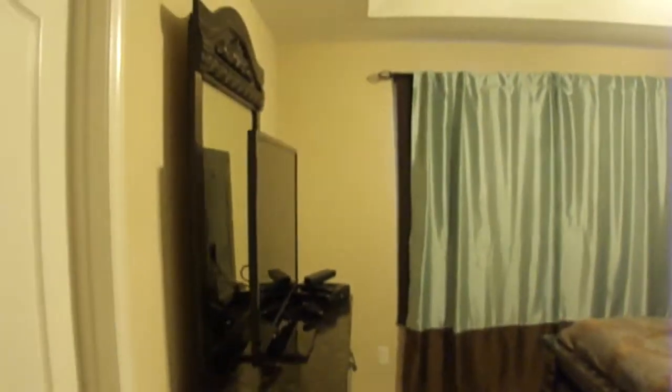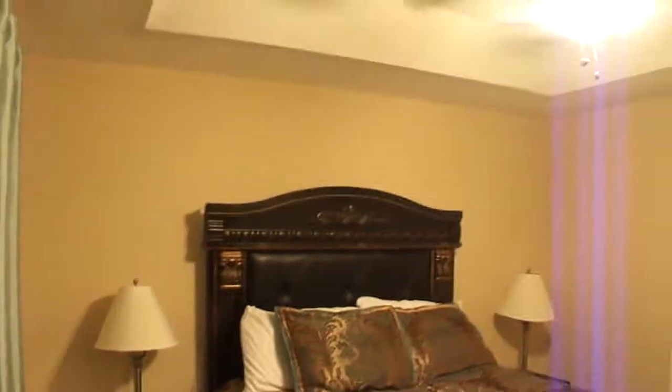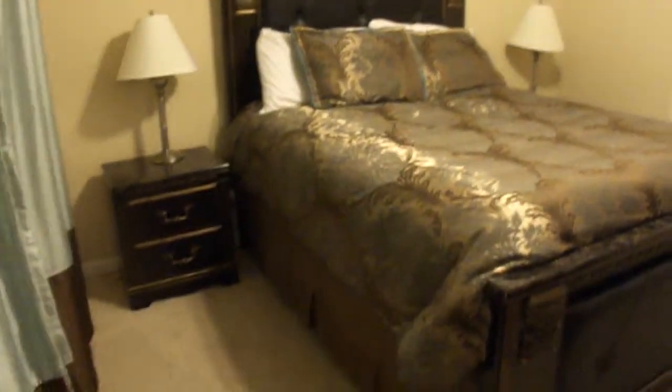Down the hall from the two guest bedrooms, this is the master bedroom. There is a real large window looking out to the front of the property. There is a walk-in closet here, and another walk-in closet.